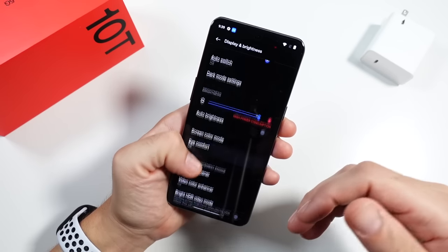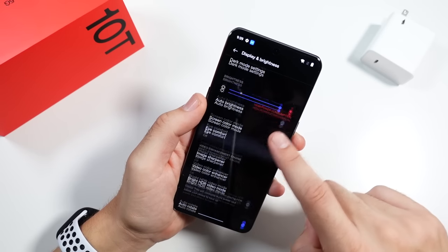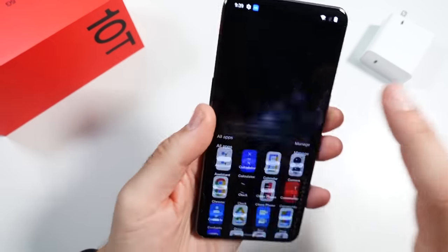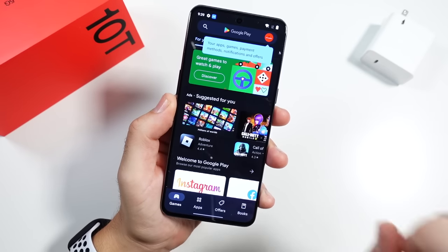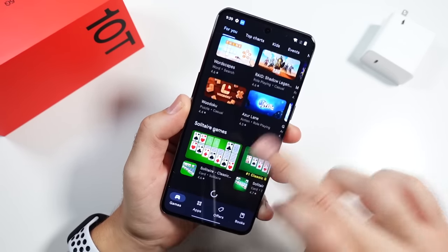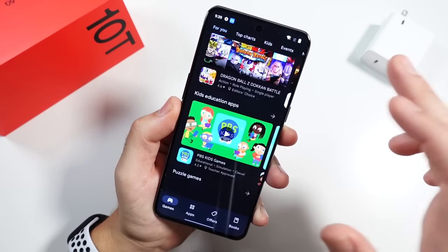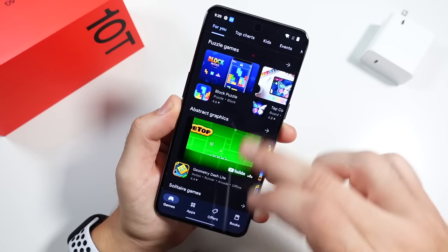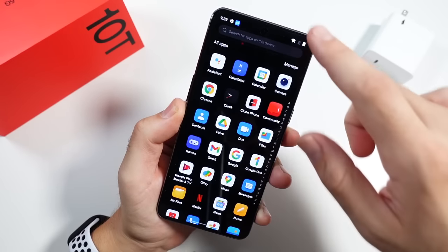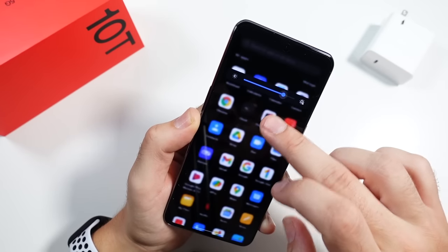There's a lot of tweaking you can do with this phone. I'm going to switch it back to dark mode. You're getting 120Hz adaptive refresh — it can actually adapt between 120Hz, 90Hz, and 60Hz. So it's not going all the way down to something like 10Hz, but it can switch between those, which is great because you don't want to be consuming too much battery when you don't need it. Overall, you're getting a really solid display for the money.